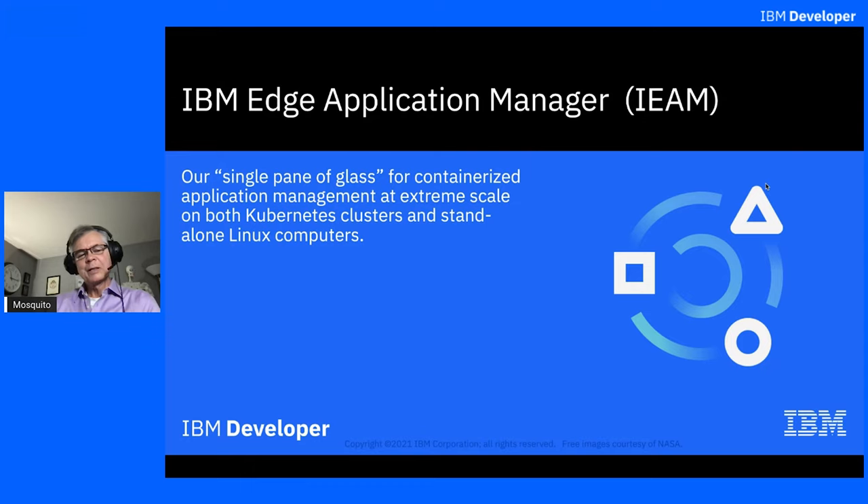So let's unpack that a little bit. What do I mean by extreme scale? I mean tens of thousands of clusters or tens of thousands of Linux computers, or combinations thereof, and a single pane of glass to manage either the containers that you run on the clusters or the containers that you run on those standalone computers.